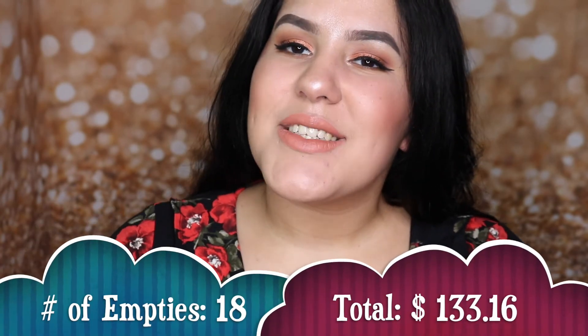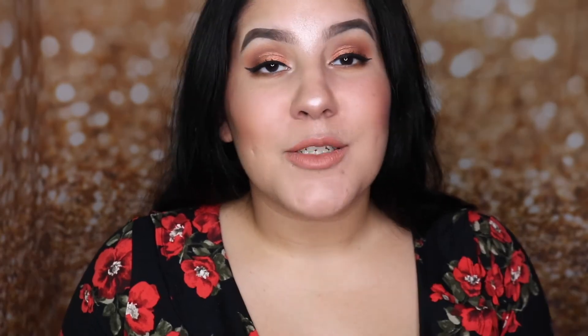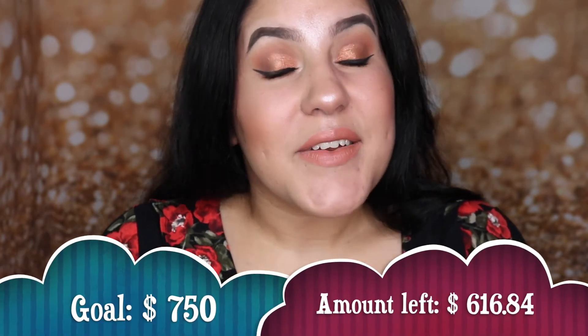That is all my empties for the month of January! I will leave the total price on the screen. I finished up so much product — I'm so excited. I haven't even added up the rest of the product but I know it has to be more than a hundred dollars. My goal was to finish up $750 in products and I know this is more than a hundred dollars, so I'm so much closer to my goal than I thought I'd be in just one month. Thank you so much for watching! Stay blessed and I hope to see you in my next one — bye!